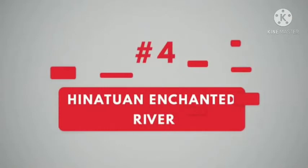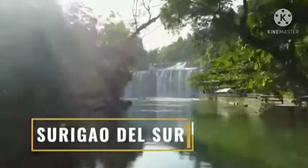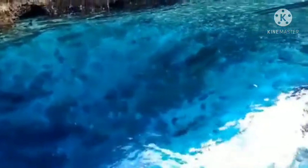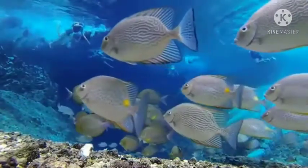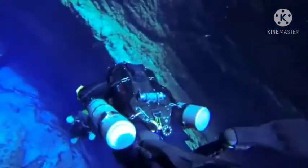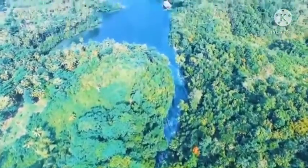Number 4. Hinatuan Enchanted River. Tucked in the forests of the province of Surigao del Sur, in the island of Mindanao, the Hinatuan Enchanted River is one of the natural wonders of the Philippines. It is famous for its unusually clear blue waters, mostly centered in the blue lagoon, and seems to get more alluring the longer you stare at them. It is around 80 feet deep, a saltwater river that flows into the Pacific Ocean.